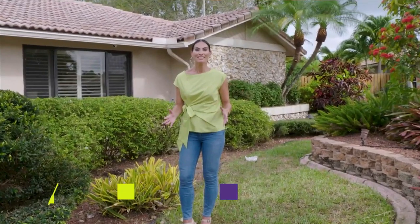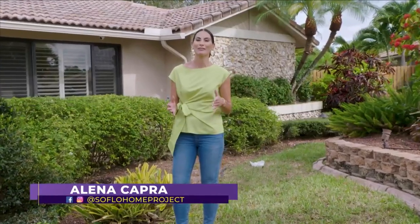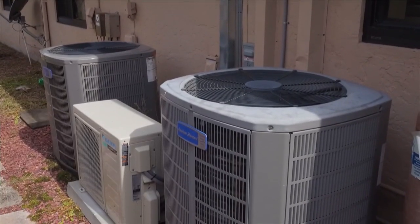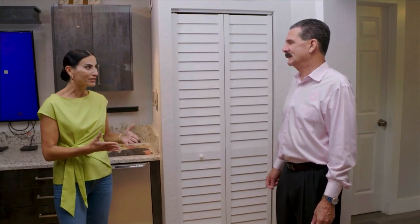In the summer months, as temperatures get hotter here in South Florida, we want to share tips from the experts on how to keep your home cool. We're joined today by Mike Lang, operations manager with Air Around the Clock, to find out more about why it's important to maintain our air conditioners. Thanks for joining us today. What are some of the maintenance things that are important to keep them running?